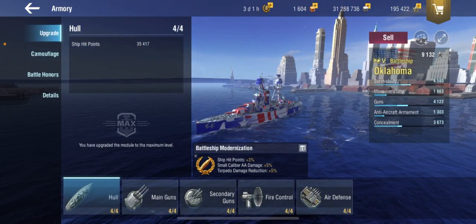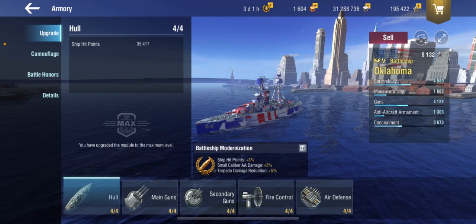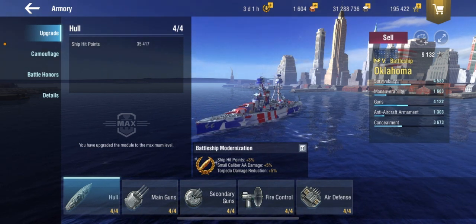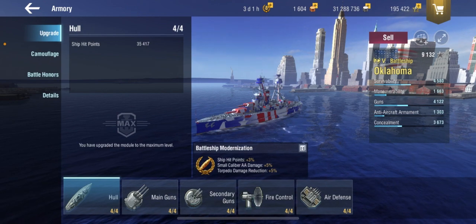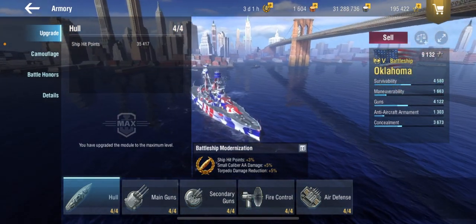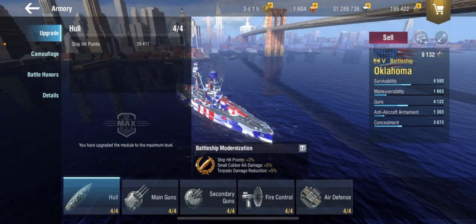That's actually quite sad — unlike Nevada, this ship did not survive Pearl Harbor. A tragic loss. But let's look at the Oklahoma in-game. This ship is obtained in the July Blitz Pass for Independence Day, so let's see how it plays.